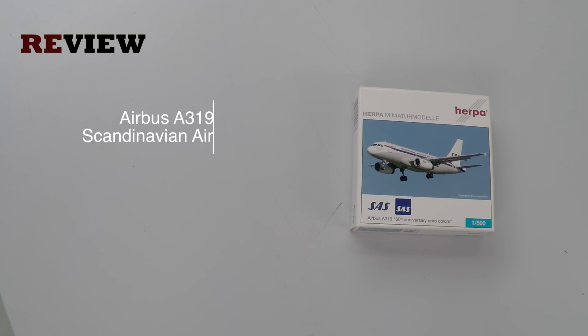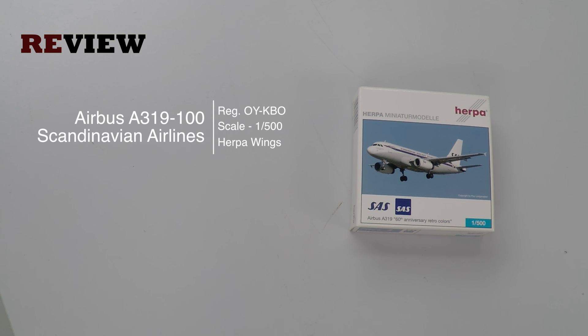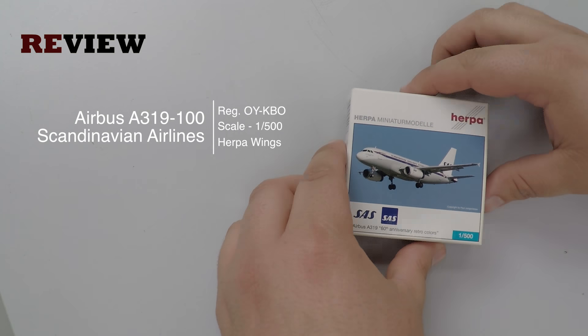Hello and welcome to a new episode of Review. Today we will take a closer look at an Airbus A319-100 in the colors of Scandinavian Airlines.